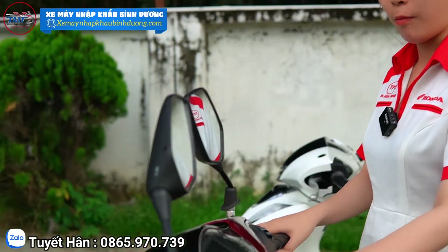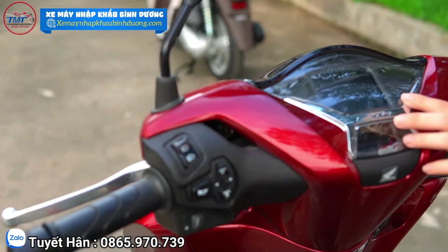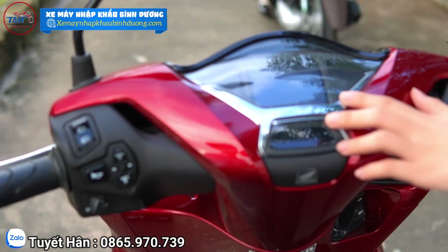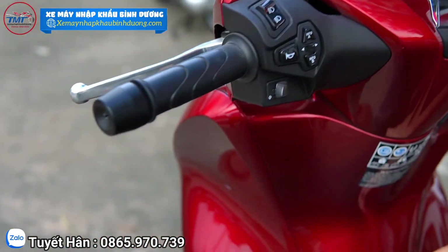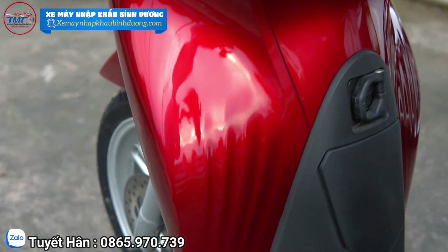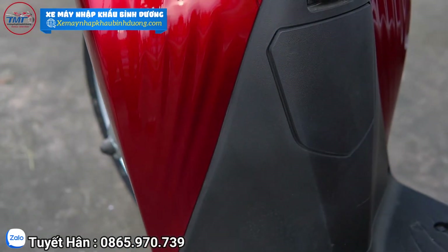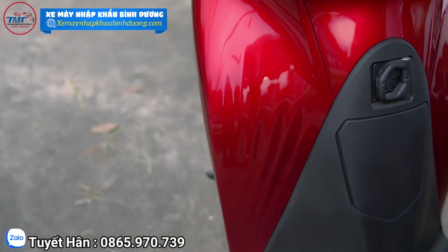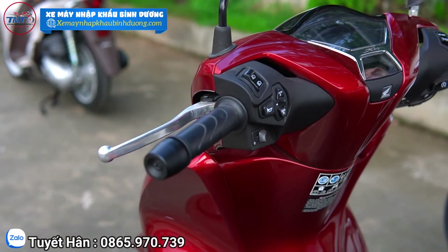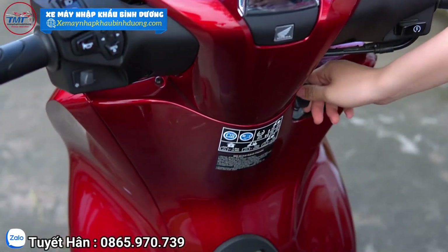Mặt đồng hồ của xe này rất rộng, rất lớn, hiển thị hết những thông số để mọi người có thể dễ dàng kiểm tra và kiểm soát xe mình. Phần dưới đây là nắp bình xăng, mọi người có thể đổ xăng mà không cần phải mở như những dòng xe khác. Trời mưa hay bất tiện việc lên xuống xe thì yên tâm vì xe có ưu điểm rất đặc biệt đó. Với lại đây là hệ thống khóa thông minh, khóa xe mét khay.